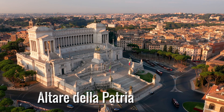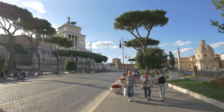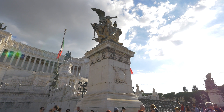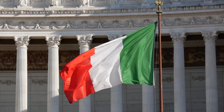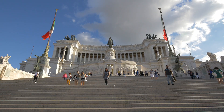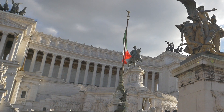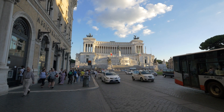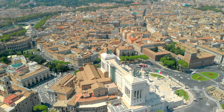9. Altar della Patria. In the center of Rome, there is a grand building called the Altar della Patria, also known as the Altar of the Fatherland, the National Monument to Vittorio Emanuele II, and the Wedding Cake among locals. This imposing structure made of white marble serves as a reminder of Italian unification, with massive colonnades, sweeping stairs, an equestrian statue in the center, and a neoclassical design. The Tomb of the Unknown Soldier, a solemn memorial honoring fallen troops, is located inside the monument. A glass lift takes visitors to the panoramic terraces, where they can take in breathtaking views of Rome's skyline.